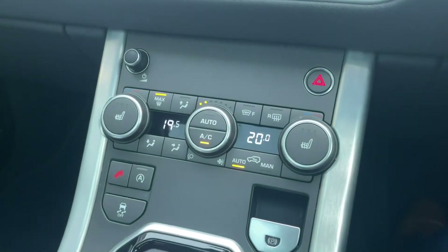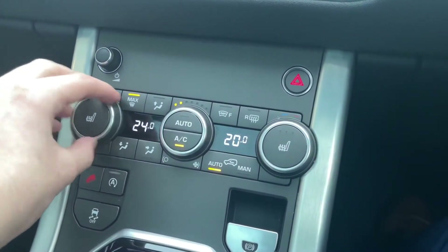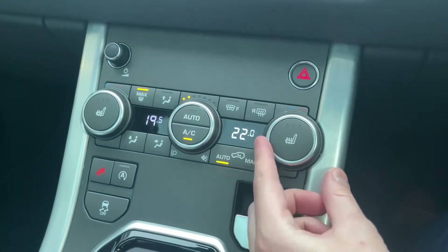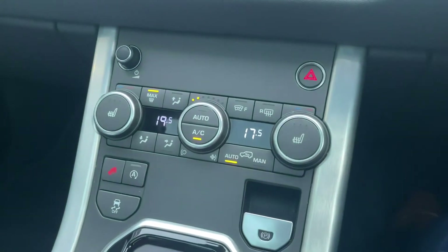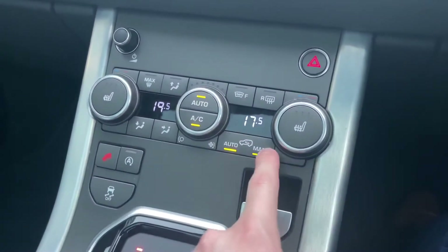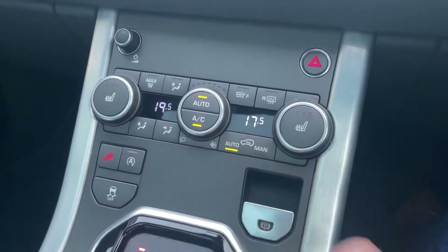Just below here you have dual zone climate control — an excellent feature that allows you to adjust both sides of the vehicle individually. It's ideal if you and your passenger always disagree on the temperature, as you can each have your own setting.